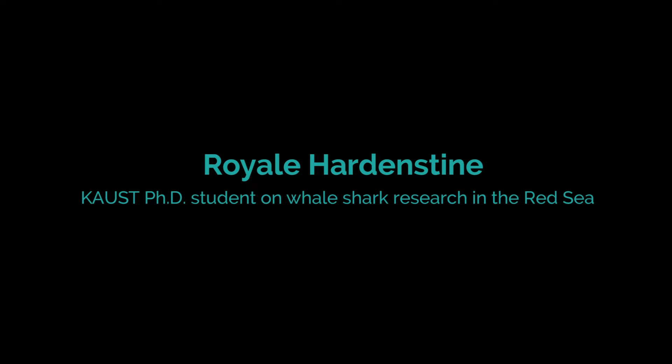My name is Beryl Hardenstein and I've been at KAUST for almost two years now. I just finished my master's degree in December and stayed on to do my PhD here. I'm a PhD student in Michael Bearman's reef ecology lab within the Red Sea Research Center.